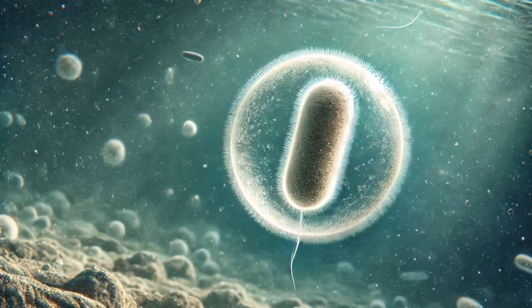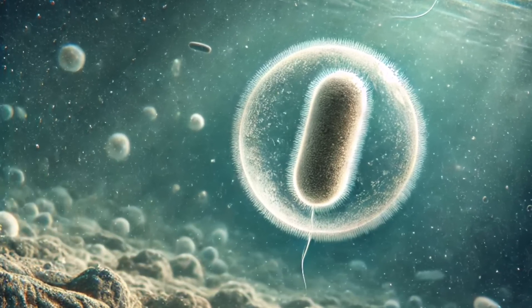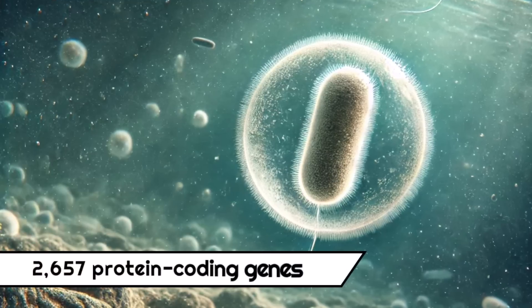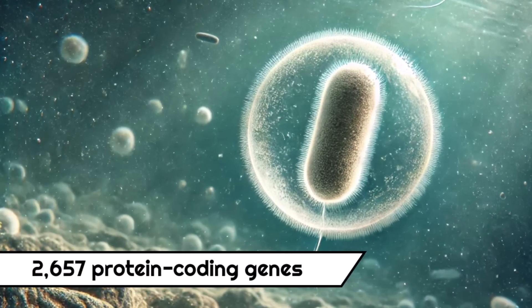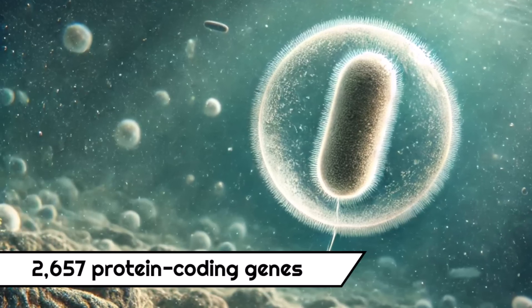Now, it turns out that LUCA's genome was already very complex, with an estimated whopping 2,657 protein-coding genes. Basically, it was about as complex as an average modern-day bacterium.